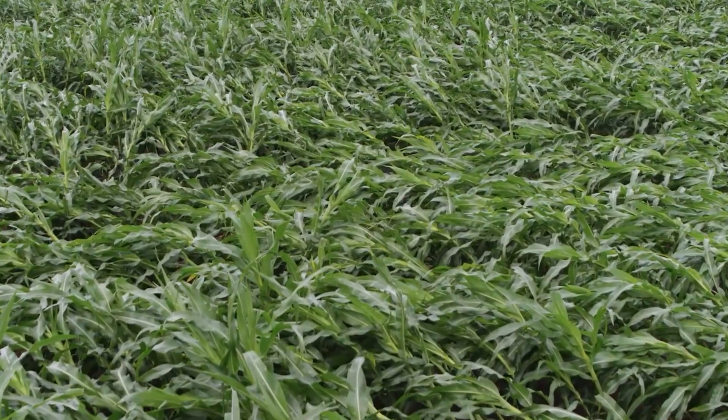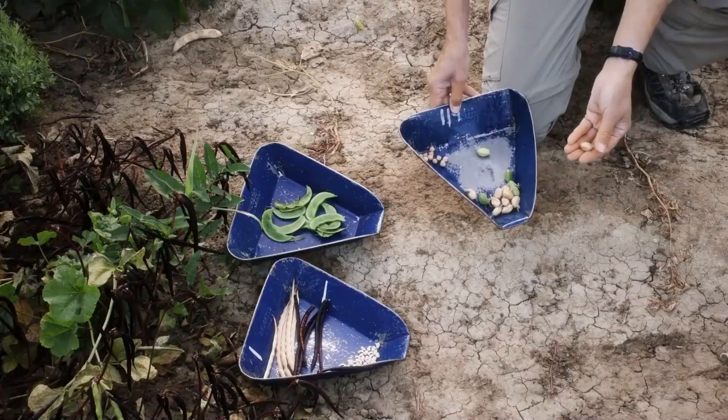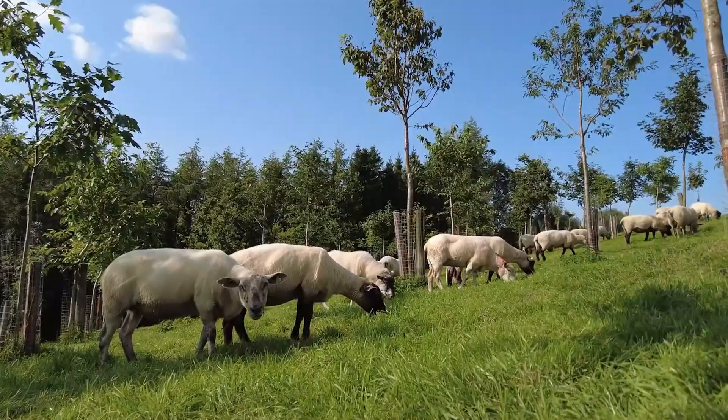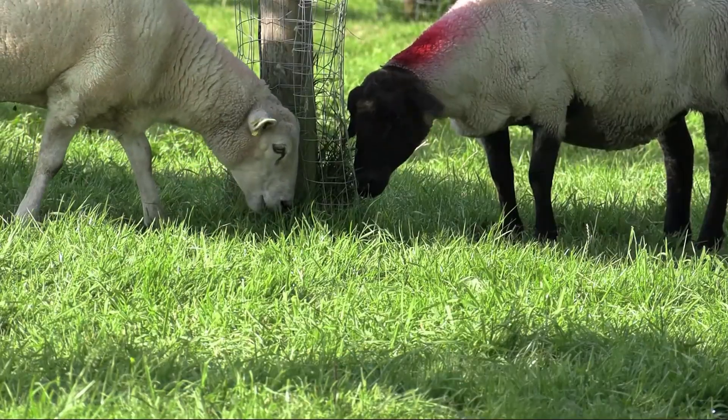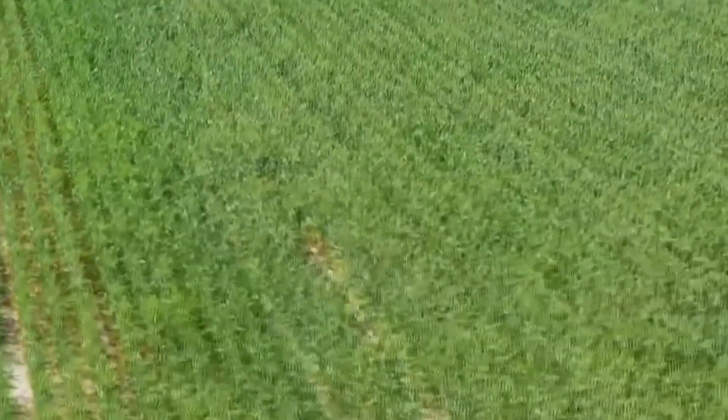And here's the kicker — this isn't just extractive. With the right rotation — legumes, root crops, even silvopasture on the perimeters — a regenerative system could be built entirely on marginal land. One that builds life from sand, not in spite of it.